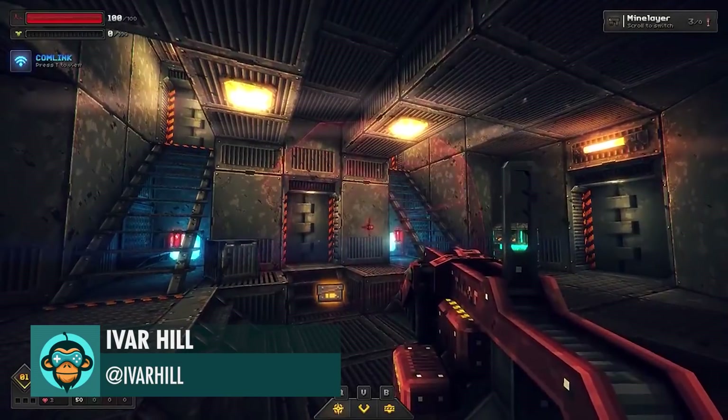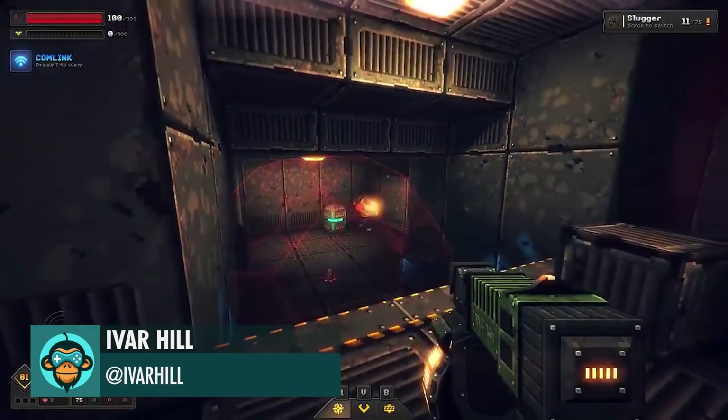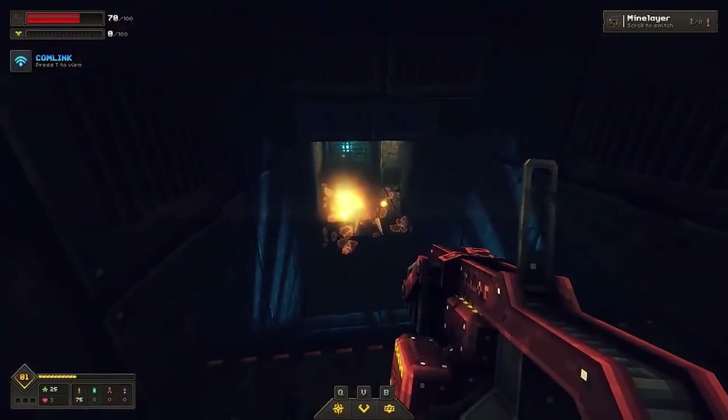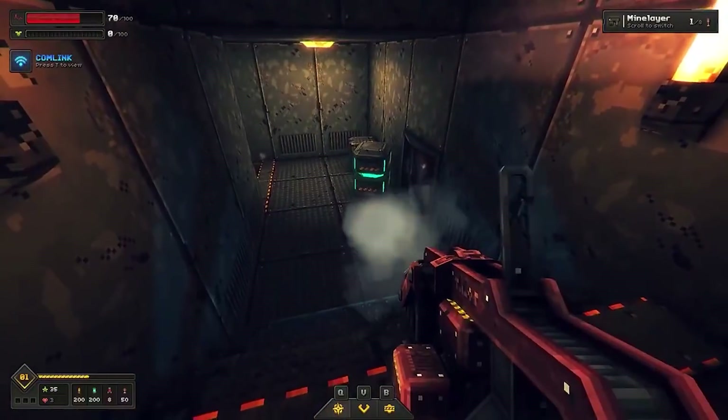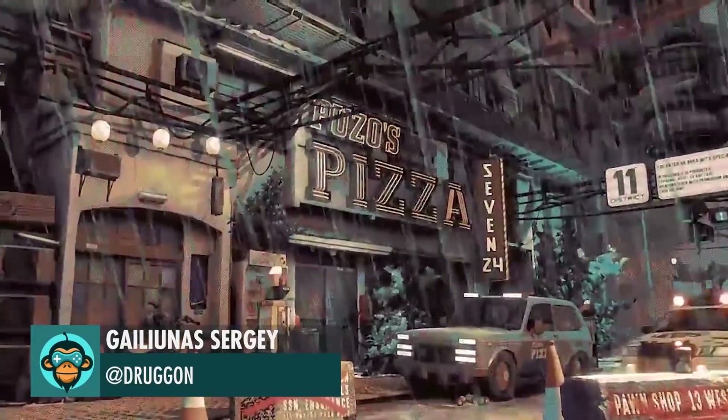Mine layer in action by Ivar Hill. Call the police by Galien Sergi.